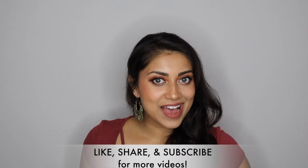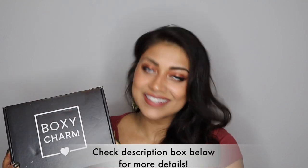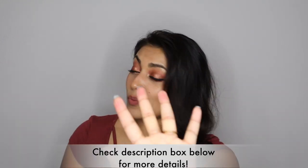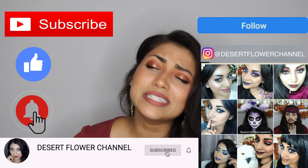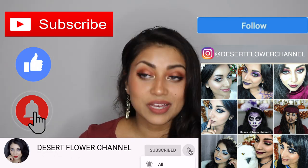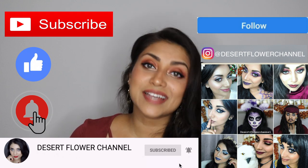Hello my lovelies and welcome back to my channel! So today I have my BoxyCharm to share with you guys! If you're interested, just keep on watching. But before we begin, let me remind you that subscribing is 100% free, so please click that subscribe button. And while you're at it, go ahead and click that notification bell so that you're notified every time I post.